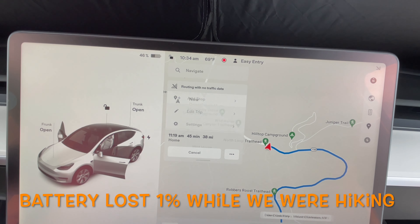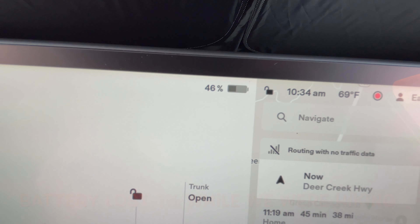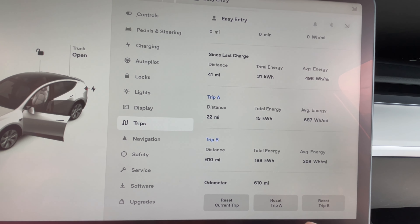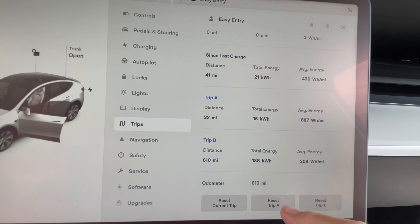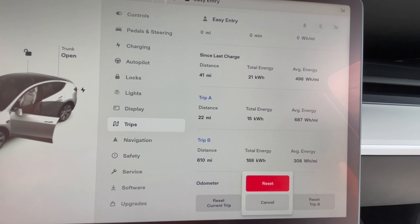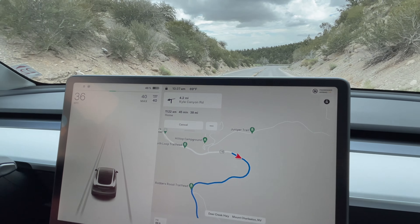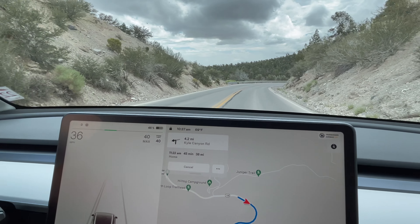We're heading back down the mountain now with 46 percent on the battery. We'll reset Trip A going down — so that was 687 watt hours per mile going up. Chris is driving down the hill using just the regen braking.